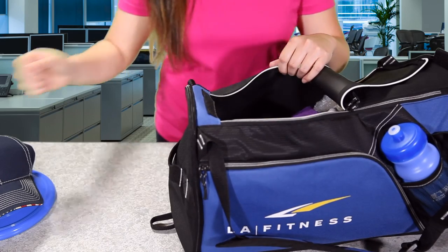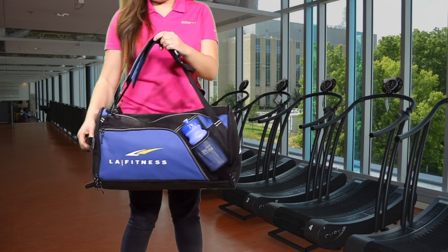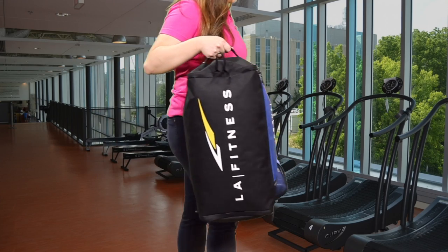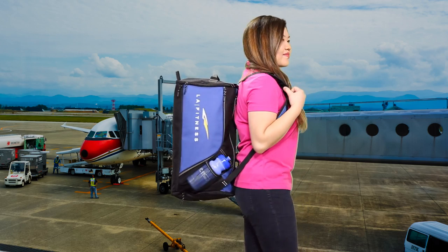Promote a healthy lifestyle at your workplace by giving this away to your employees or hand this out to your loyal clients at your fitness center. And because there's plenty of space for your belongings, it's also the perfect carry-on backpack for when you're traveling.